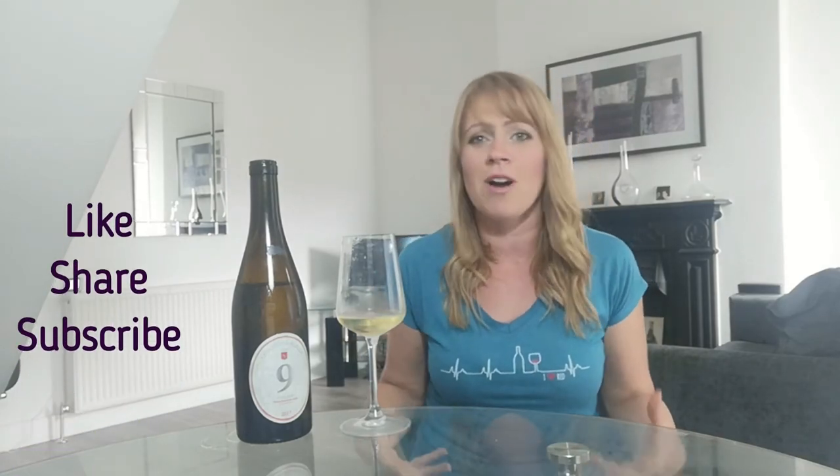Have you ever tried a Xarello by itself? Have you noticed those rubbery notes on a Cava? Do you find them pleasant, or do you hate it? Let me know in the comments below. Is there an unusual grape variety you've just tried that you would like me to talk about? Please like, share, subscribe — all the usual — and I will see you again on another episode of Love Wine, Learn Wine. Cheers guys!